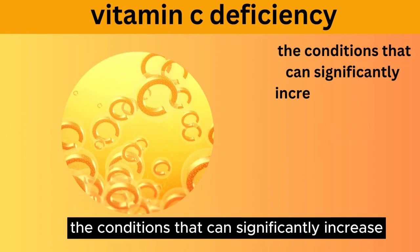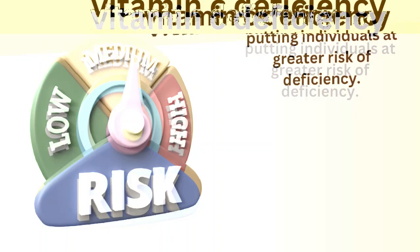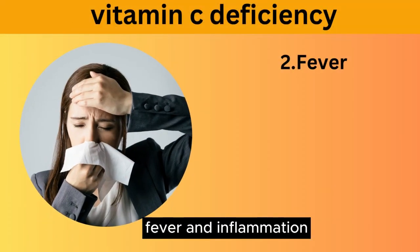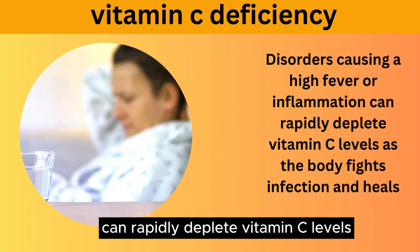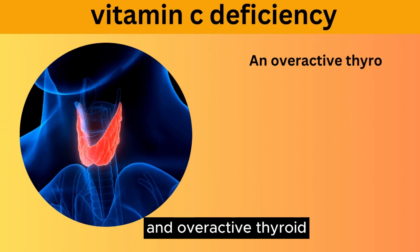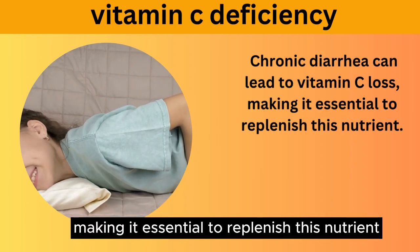Now let's explore the conditions that can significantly increase the body's demand for vitamin C, putting individuals at greater risk of deficiency. These include pregnancy and breastfeeding — expecting or nursing mothers require more vitamin C to support their own health and the development of their child. Fever and inflammation: disorders causing a high fever or inflammation can rapidly deplete vitamin C levels as the body fights infection and heals. Hyperthyroidism, or overactive thyroid, can heighten the body's need for vitamin C. Persistent diarrhea can lead to vitamin C loss, making it essential to replenish this nutrient.